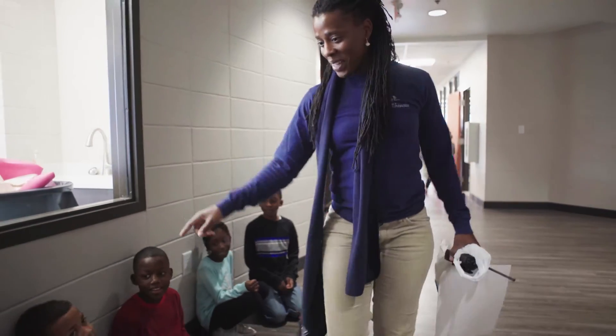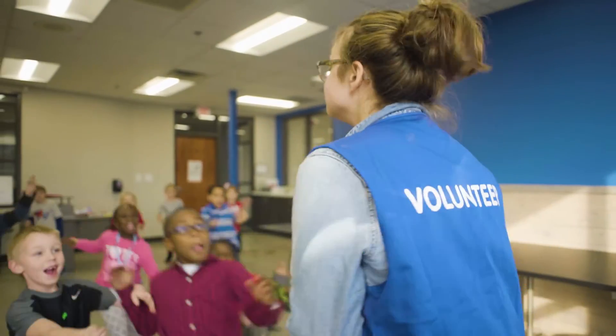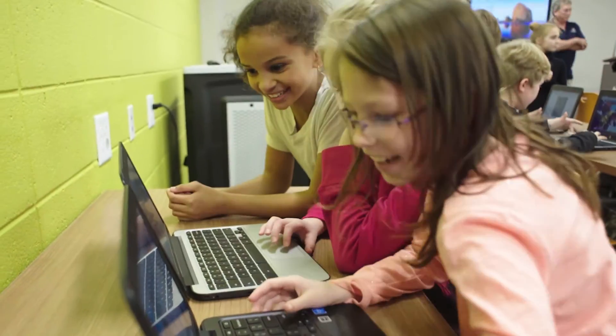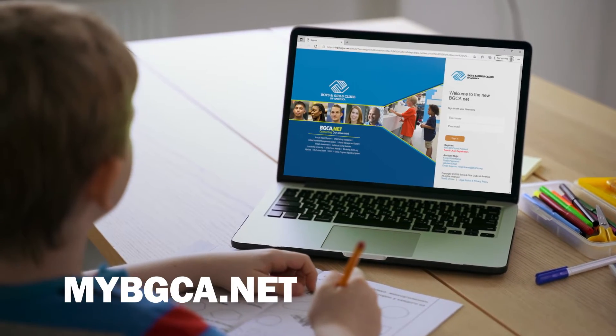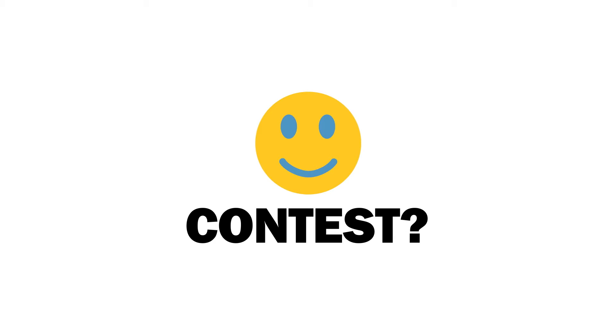CEOs do a lot to help young people, so we thought we'd return the favor. We're going to help you get ready for your brand new portal, MyBGCA.net. Okay, there is something in it for us young people too, but I'll tell you about that later.